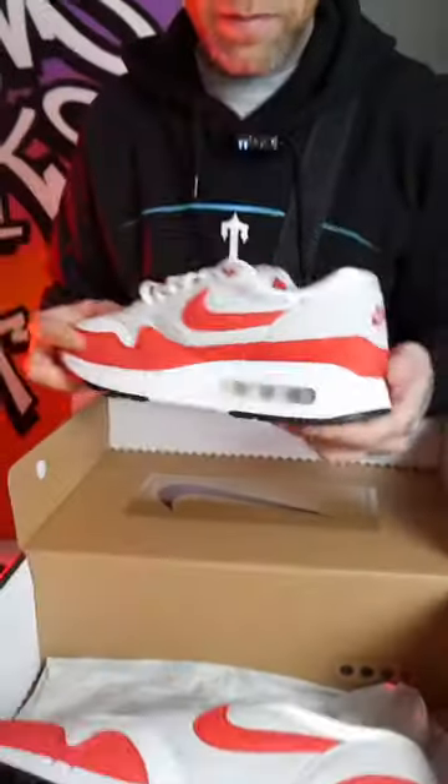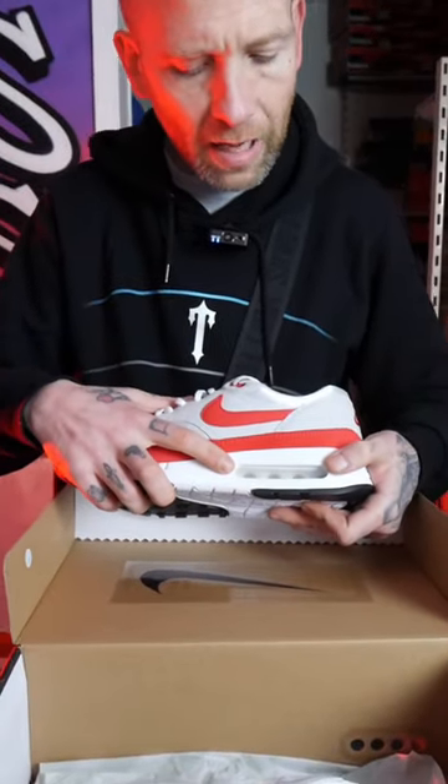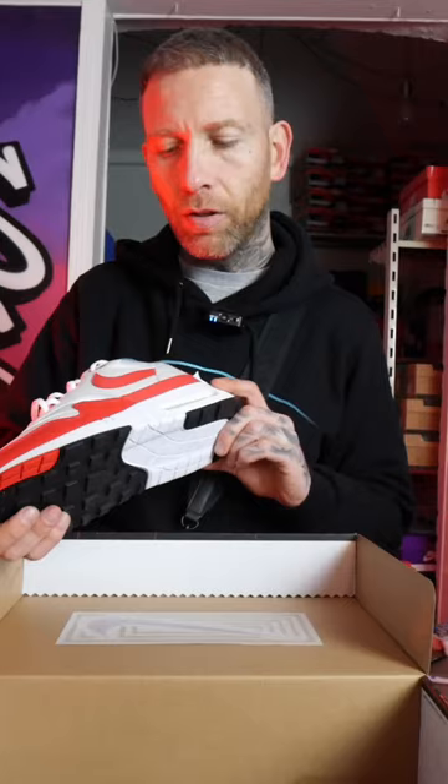When we get into the shoe, we've obviously got that absolutely enormous Air Bubble. Just for me, this classic colorway. That Big Bubble — amazing.